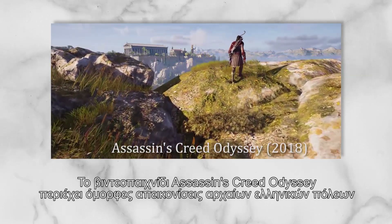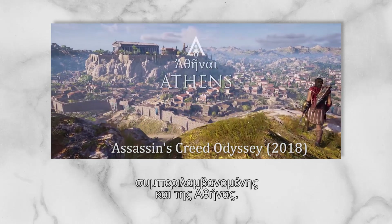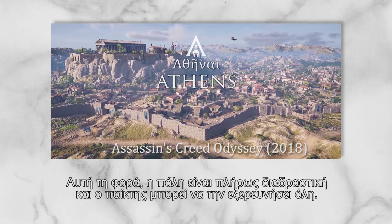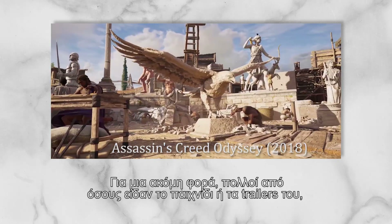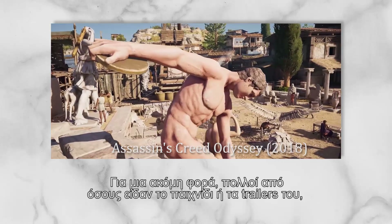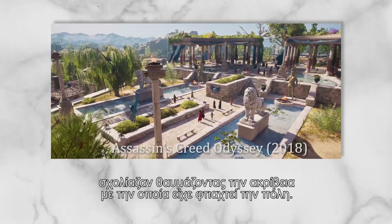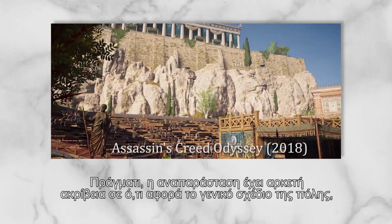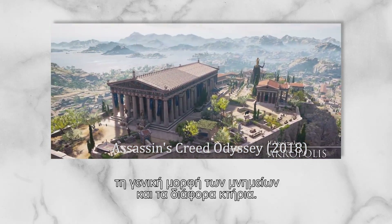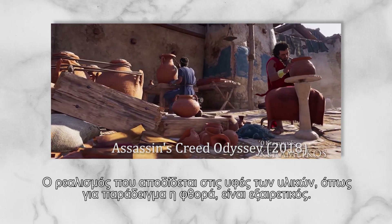The video game Assassin's Creed Odyssey has created a marvelous depiction of many ancient Greek cities, including Athens. This time the city is fully interactive as the player can walk around and explore it. Once again, hundreds of reviews sprung online by players or simply by people who watched the trailers, praising the so-thought accuracy in which the city was recreated. Indeed, the reconstruction has a lot more accuracies concerning the layout of the city, the general form of the monuments, and the various buildings. The realism of textures, including wear and dirt, is exceptional.